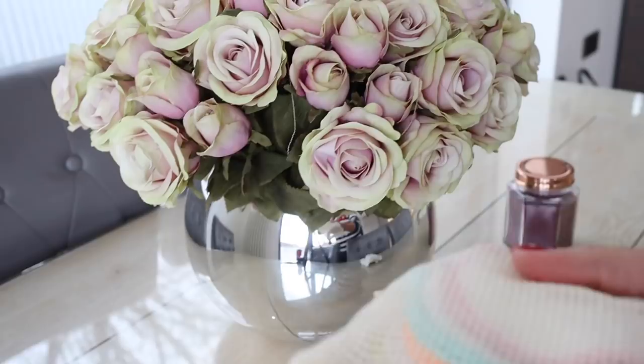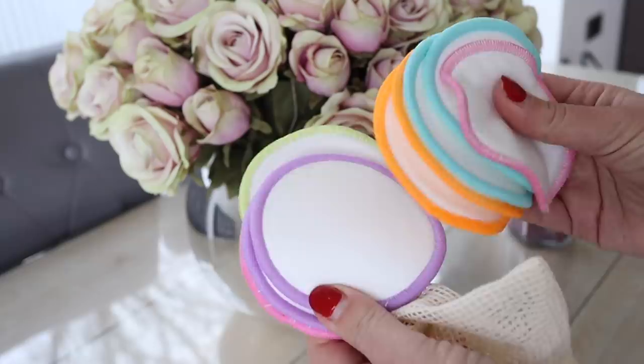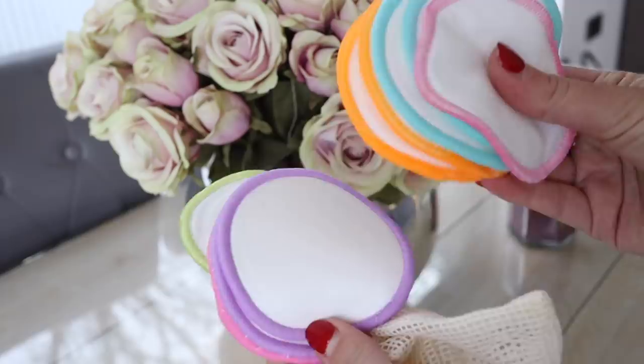I also got reusable bamboo cotton pads. I was at an event and saw someone taking off their eye makeup with one and thought, what a great idea! You can get packs of 10 or 20 — they're really soft and easy to use. You can chuck them in your washing machine either in the mesh baggie they come with, or just into your whitewash. I feel better that I'm not using single-use cotton wool anymore.